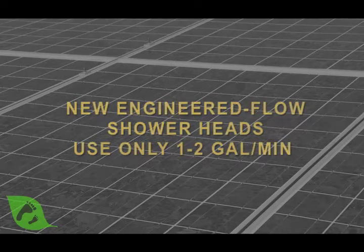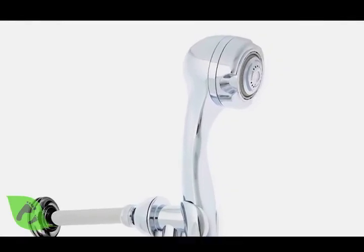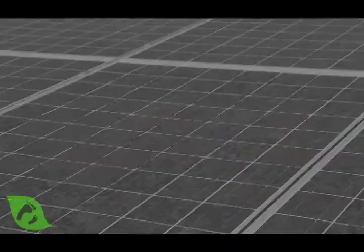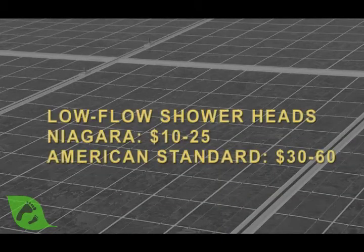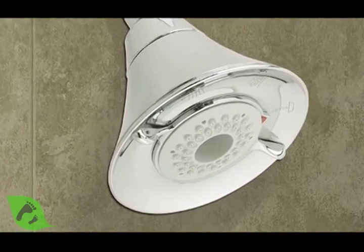It makes sense to buy a good, so-called engineered flow shower head, because if you buy a cheap one, you won't enjoy it. For my wife and my baby, I installed a low-flow shower head from Niagara, and it feels like there's more water than some of the shower heads that use more water. So you can actually have a really pleasant experience.